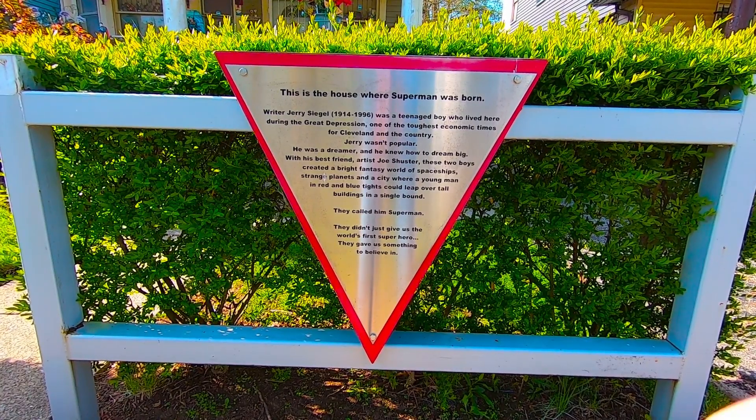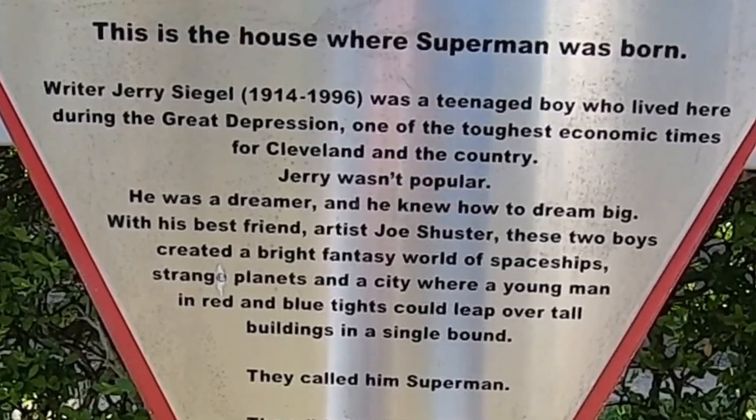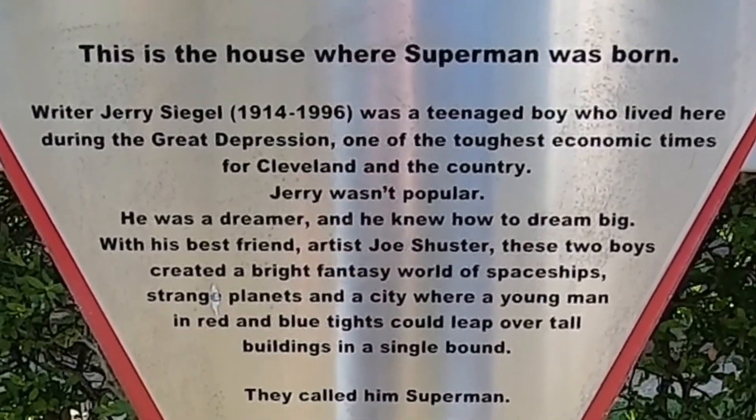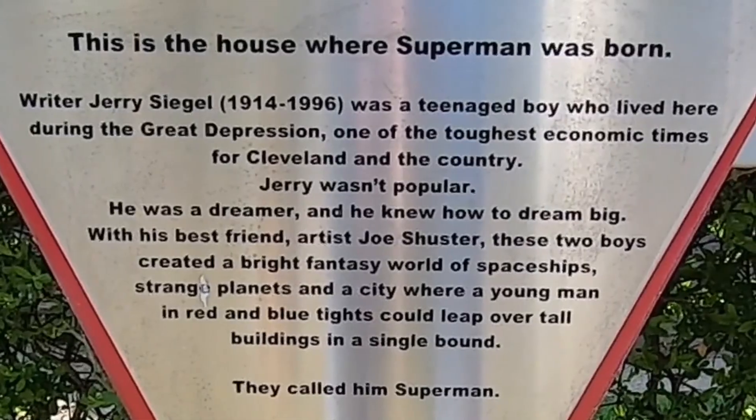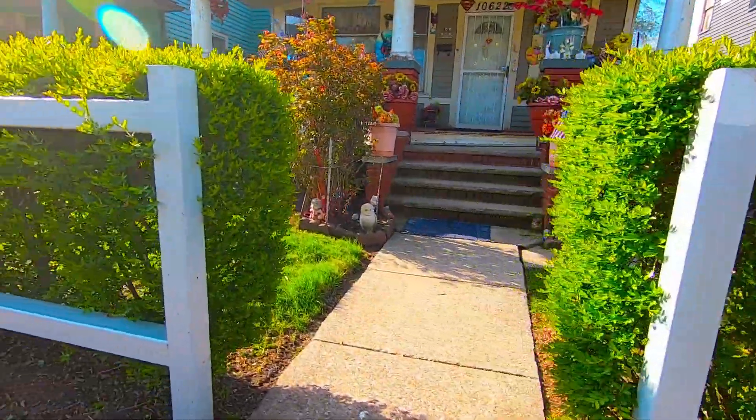Here's a closer view of the sign in front of Jerry Siegel's house, and then an even closer view. And slightly down the sidewalk is Jerry's original design for the Superman logo that can be seen on the fence.